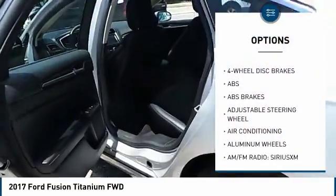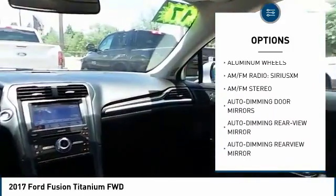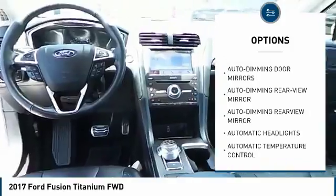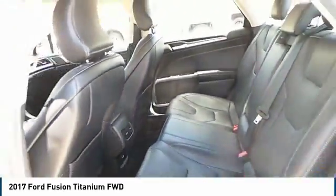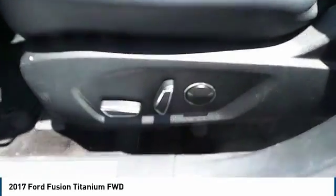Keyless entry, remote engine start, steering wheel audio controls, stability control, anti-lock braking system, backup camera, traction control, power passenger seat, Bluetooth, leather-wrapped steering wheel.